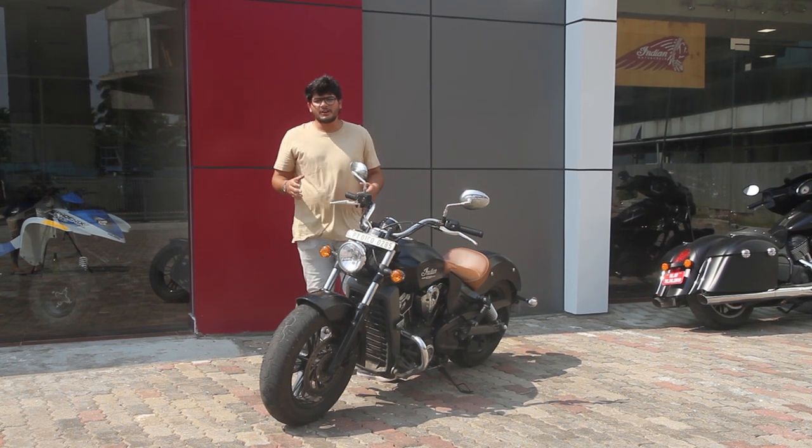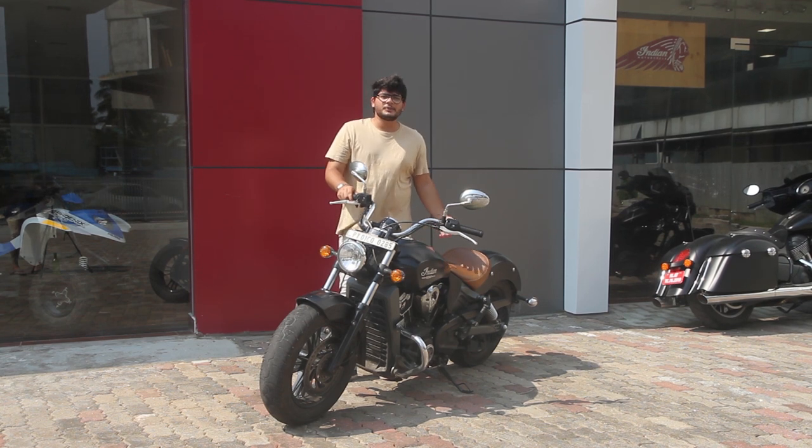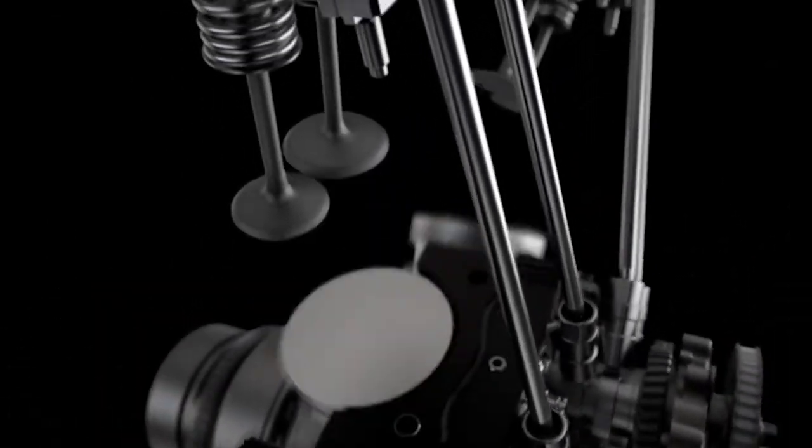Due to a lot of reasons the company went bankrupt in 1952, but thankfully in 2011 Polaris took over Indian and saved their soul by introducing the Thunderstroke engine.